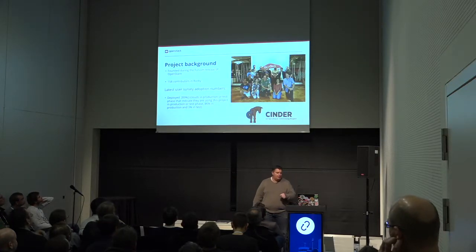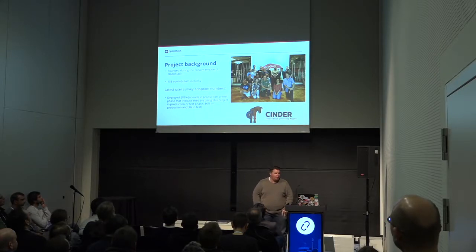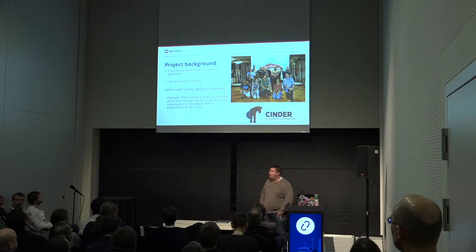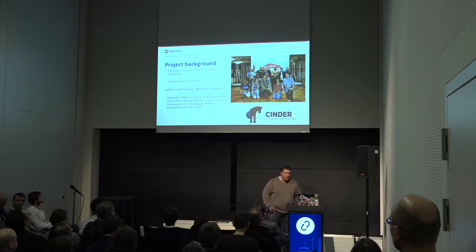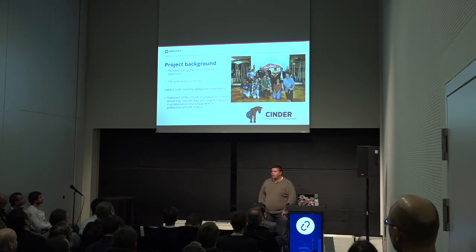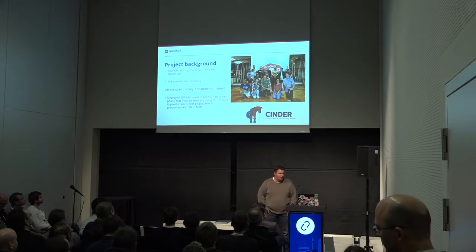Project background for anybody who's not familiar with this already. It started back in the Folsom release when it was pulled out of Nova, and has 158 contributors in Rocky. So we continue to be a good, healthy project. Had a good representation at the PTG in Denver, as you can see from the picture here. And we continue to have, in the user surveys, reported that a significant number of our users are using Cinder both in production and in test.